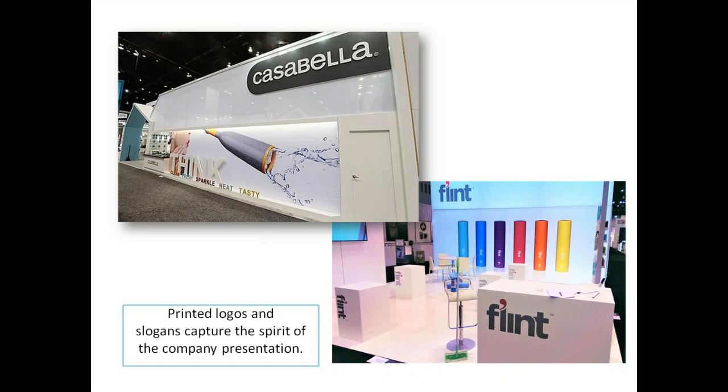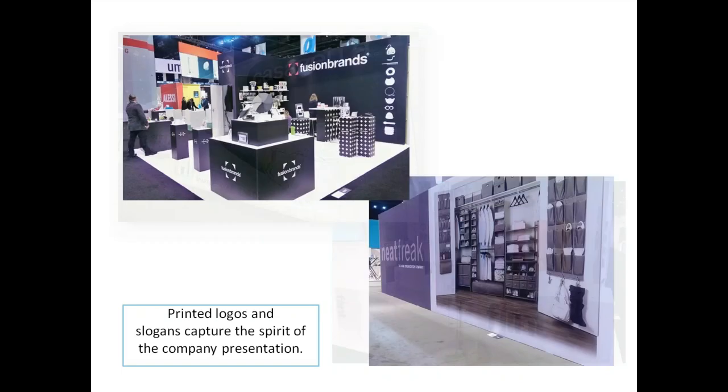If you have one look and feel through your website, carry that look and feel throughout your trade show booth as well as any brochures, videos, social media, or marketing materials you distribute. Printed logos and slogans capture the spirit of the company presentation — our friends at Flint, Casa Bella, Fusion Brands, and Neat Freak demonstrate that well. Neat Freak blew up their logo and placed a detail of their booth on the side of one of their walls.